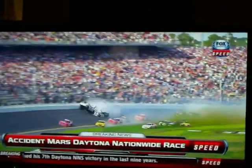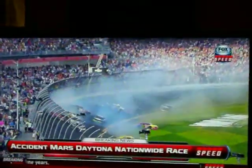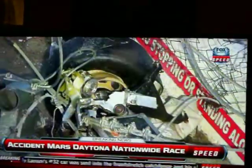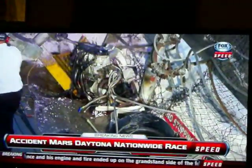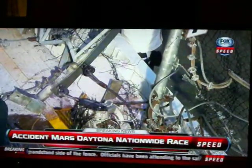Debris went into the grandstands, including his engine, which was embedded in the catch fence. Certainly a very scary moment as they wrapped things up this afternoon at Daytona International Speedway. There you see the tire. There you see the engine — both of those from the Kyle Larson machine.